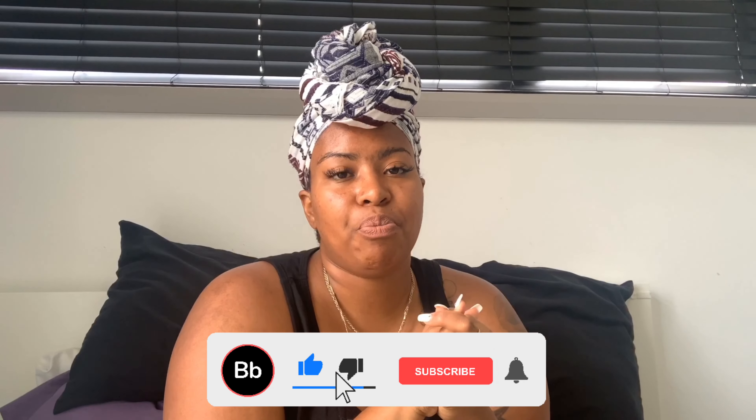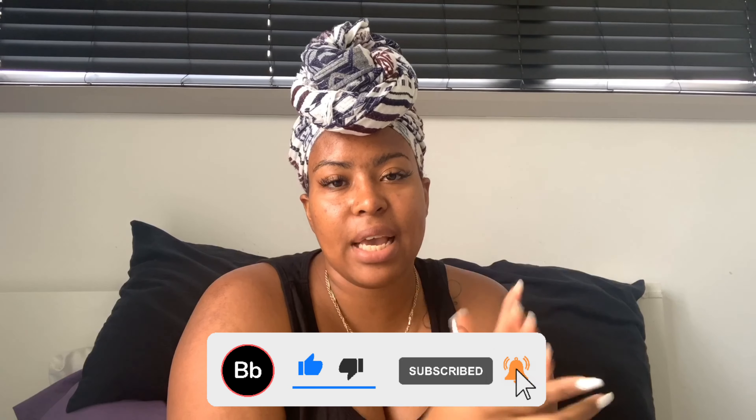If you guys liked this video, don't forget to comment down below, subscribe, turn on that notification button, and give this video a thumbs up. Thank you guys for joining in today and I'll be back with another video. Bye!